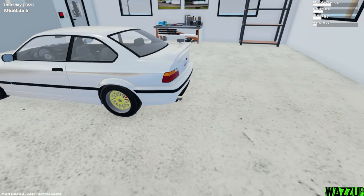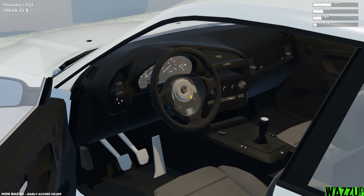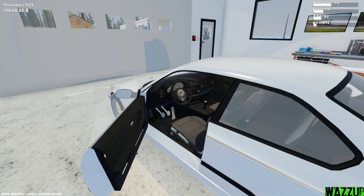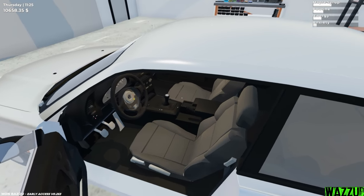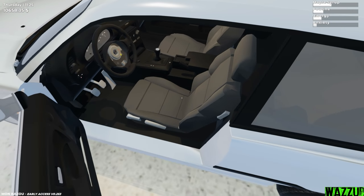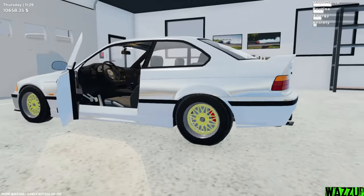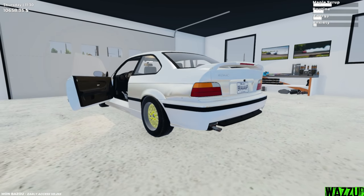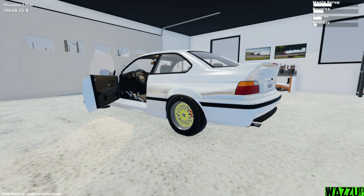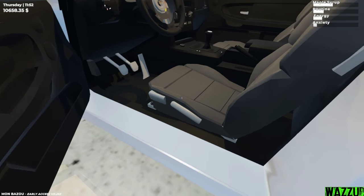Like literally, someone stole my exhaust for some reason. Oh no — someone stole my steering wheel cover. Okay, and I don't remember those seats — it was black before. And I don't remember my car being so low; it was a little bit like a monster truck. But yeah, thanks to the thief who stole my suspension for some reason.